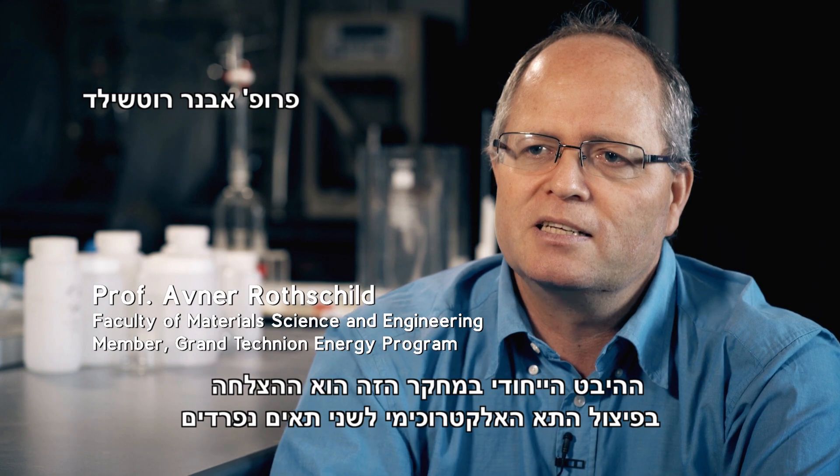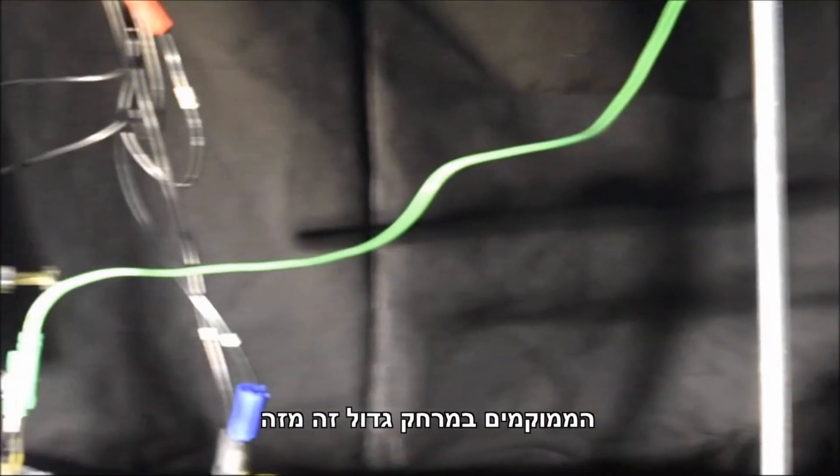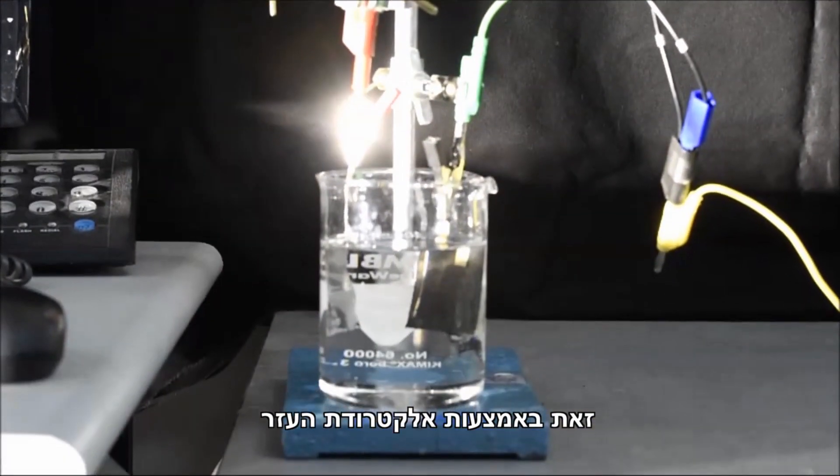The unique aspect of this research is finding a way to separate the electrochemical cell into two different cells over a large distance from one another, which was achieved with the introduction of auxiliary electrodes.